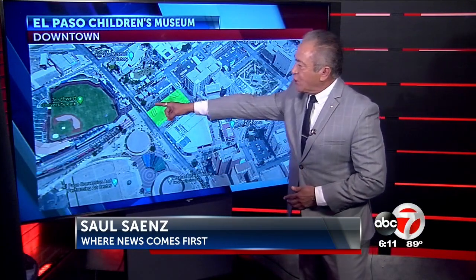Let's show you where exactly it's gonna be located. It's gonna be located right across from the Southwest University Park and between the El Paso and History Museums.